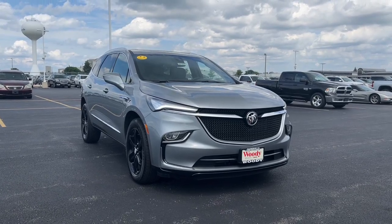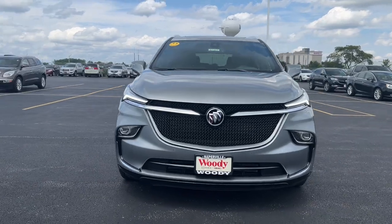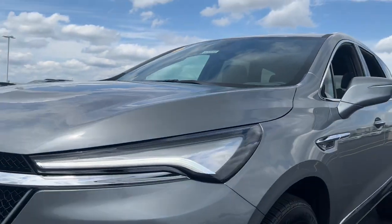Enjoy the view of this 2024 Buick Enclave. Escape to the refined security of the Enclave, your spacious, comfortable oasis in a busy world. The following are some of this vehicle's highlighted options.